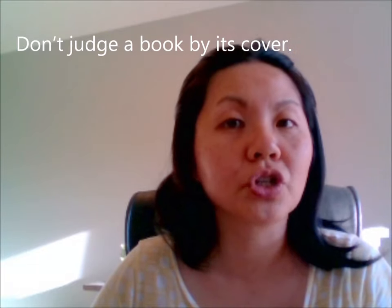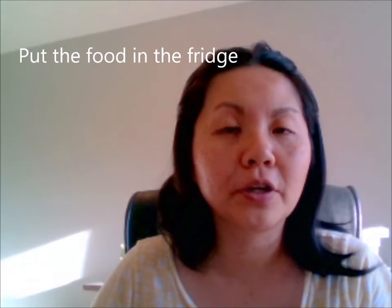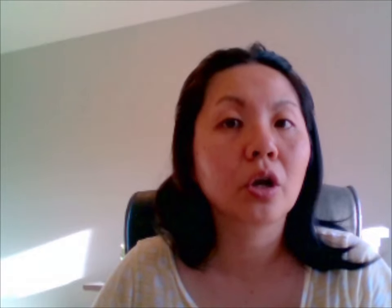Judge. So this one is a little bit tricky because you have the J and then the CH at the end. So it's J — Judge. Don't judge a book by its cover. Judge. Fridge. Put the food in the fridge. Fridge. Garage. Park your car in the garage. Garage.